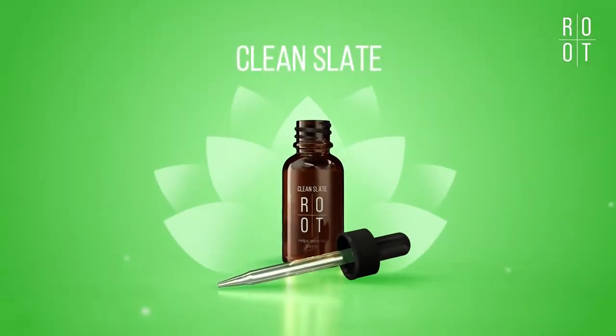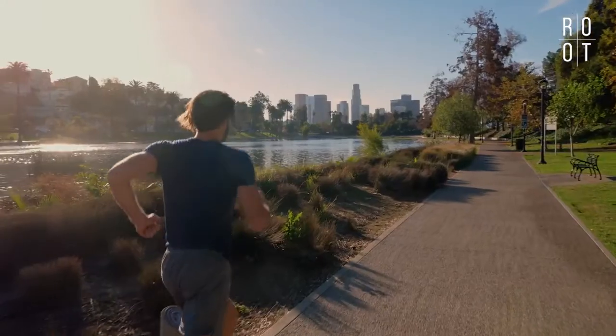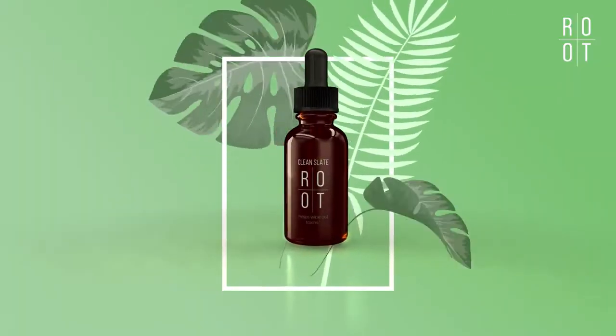Presented in a simple, easy-to-use bottle, a few drops a day will make a big difference. Regain your natural energy and give your body a chance to start over with a fresh, clean slate.